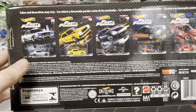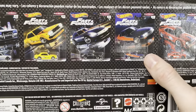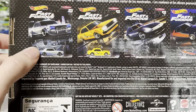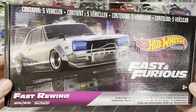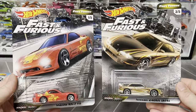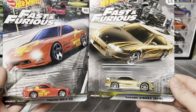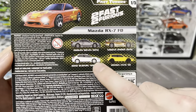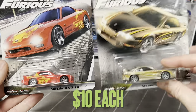Fast Rewind features all the movie cars with the same liveries but on older versions - so Dom's RX7, the Mona Lisa, the Tokyo Drift 350Z, Lenny's car, and Paul Walker's Skyline. I have this set loose in the display as well. Next is the Fast Tuner set - I only have two sealed. I don't have the Nissan Silvia at all, loose or sealed, so I'm missing some. Maybe I'll pick those up at the show tomorrow.